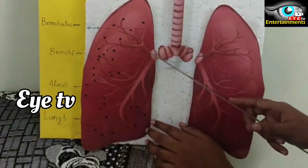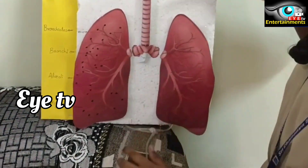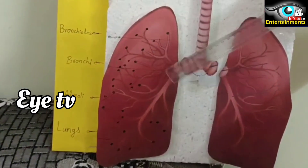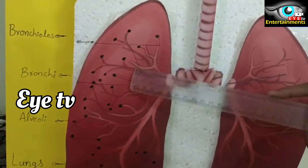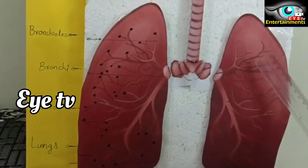These are called branches, or bronchi. The branches are divided further and split into many smaller branch-like structures known as bronchioles.